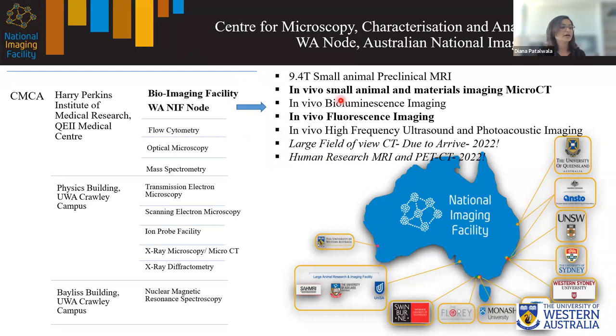Our bioimaging facility includes a 9.4T small animal preclinical MRI; an in vivo small animal and materials imaging micro CT, which I'll talk about today; an in vivo bioluminescence imaging scanner, the IBIS Luminar 2; and an in vivo multispectral fluorescence imaging instrument, which I'll also talk about. We also have the Fujifilm Visual Sonics Vivo Laser X, a high frequency in vivo ultrasound and photoacoustic imaging instrument. We're soon to receive a large field of view CT for materials imaging, and we're also expanding into human research with a human MRI and PET CT scanner due to arrive next year.